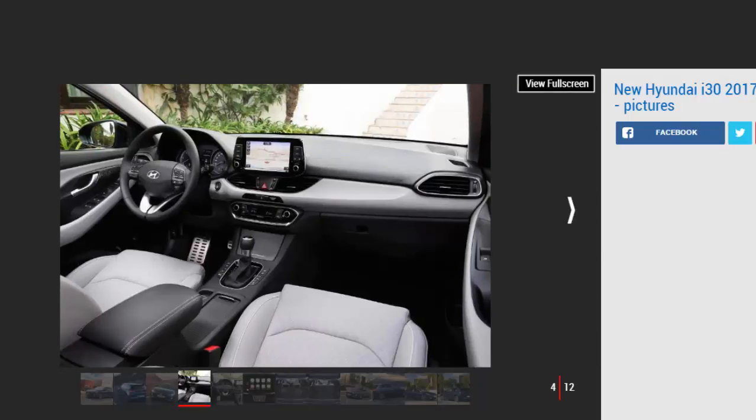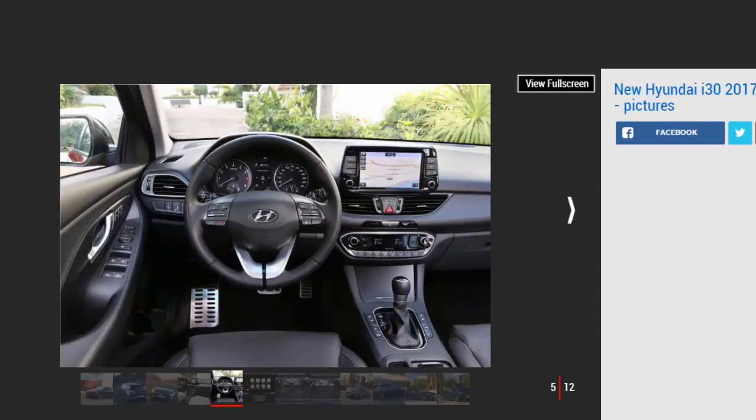Our choice: Hyundai i30 1.0 TGDi SE Nav. The Hyundai i30 has long been considered a capable if slightly uninspiring alternative to mainstream family hatchbacks such as the Vauxhall Astra and Ford Focus. Currently available only as a five-door hatchback, it will soon get a more practical tourer estate version, while a faster i30 N hot hatch and sleek fastback coupé will join the range later.